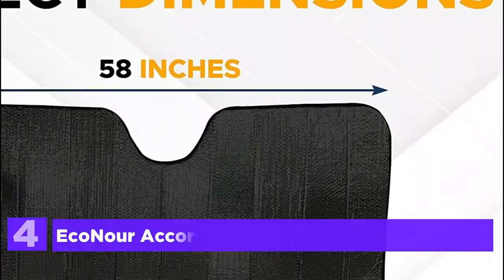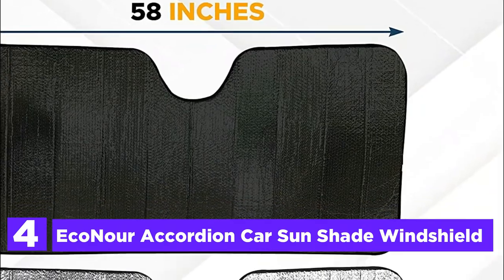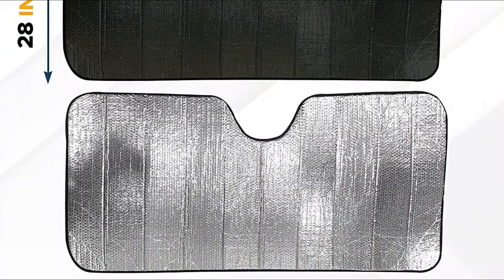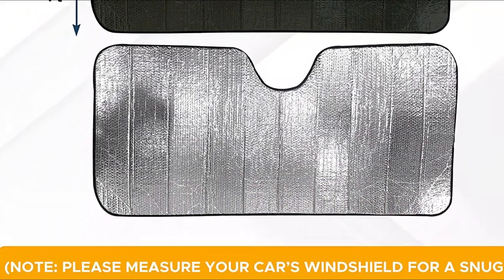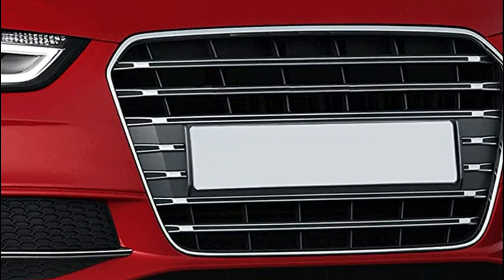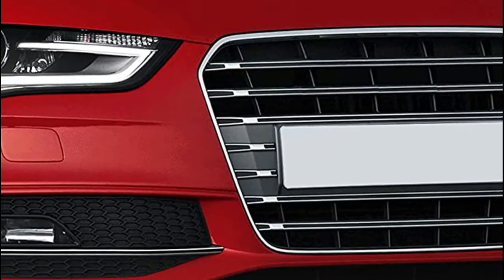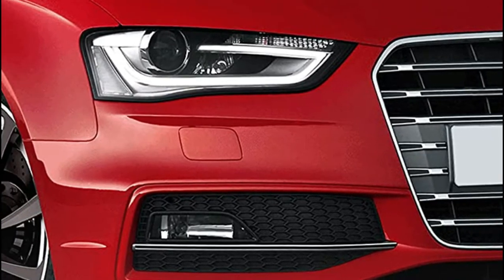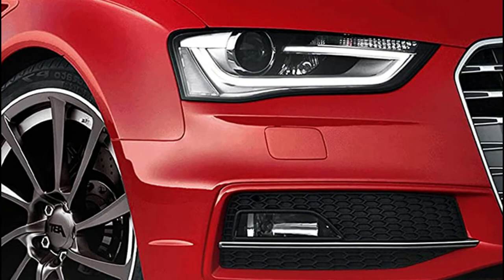At number 4, the Econour Accordion Car Sunshade Windshield. Place the sunshade and lower the overhead sun visor for added support. The large-sized accordion sunshade measures 28 inches wide and 58 inches tall to provide excellent coverage for your front windshield. The Econour Windscreen's reflective sunshade comes with a practical buckle strap.